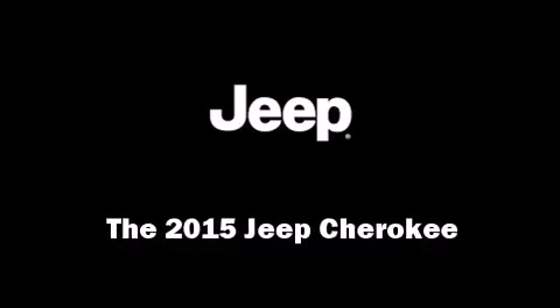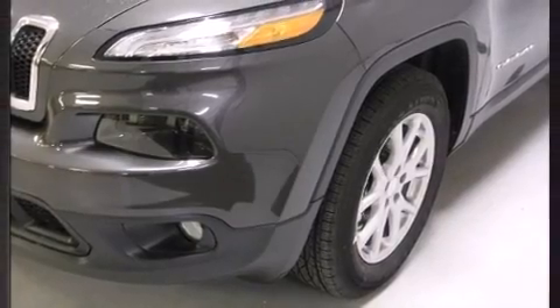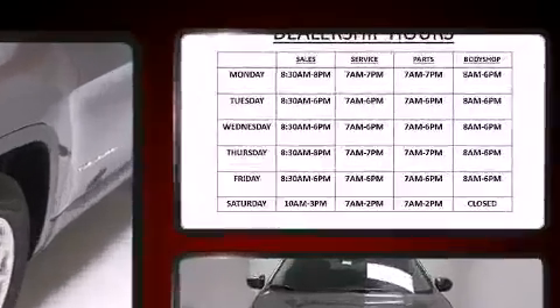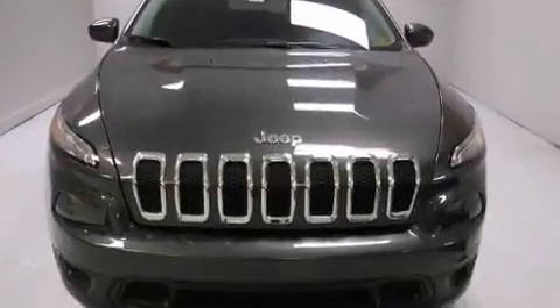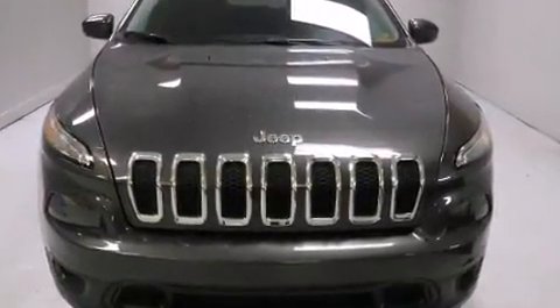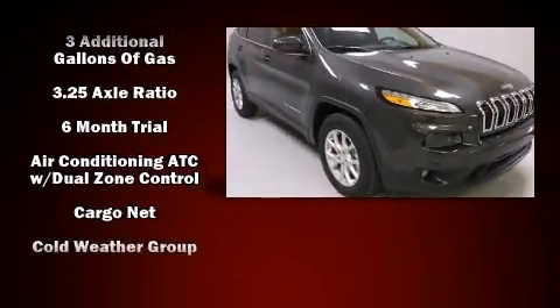The 2015 Jeep Cherokee achieves smooth gear shifts thanks to the 3.2-liter six-cylinder engine. For added security, dynamic stability control supplements the drivetrain. Four-wheel drive allows you to go places you've only imagined.